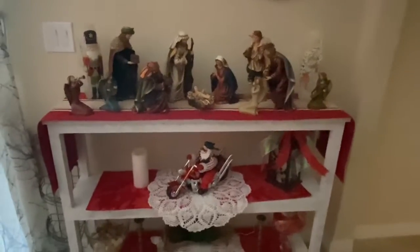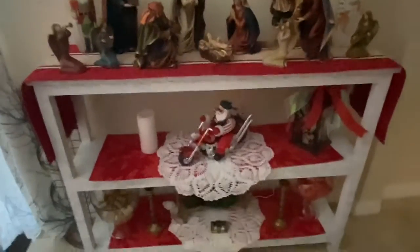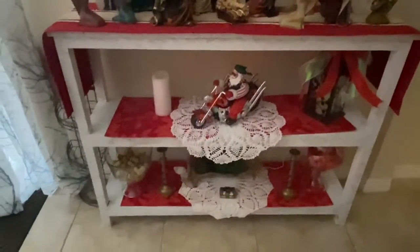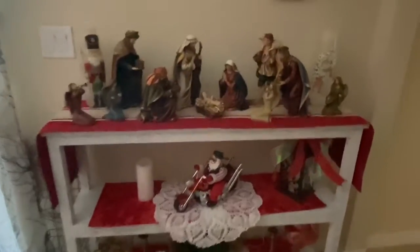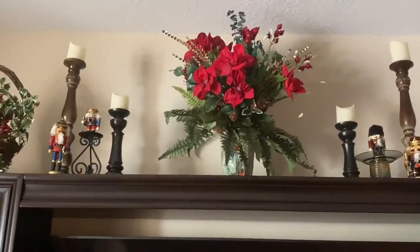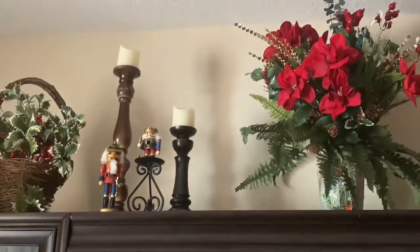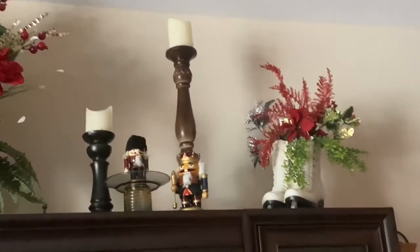Here's my nativity set that I've had for several years now. My Harley Santa — of course, Marvin being such a big Harley guy. Those lamps on the side light up at night; I'll take a night picture for you. And this is on top of my TV stand. I have a little holly basket, some candles, and some flower arrangements — and that all lights up at night.